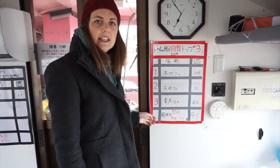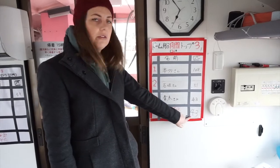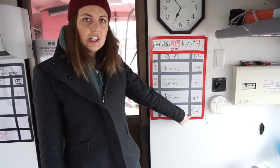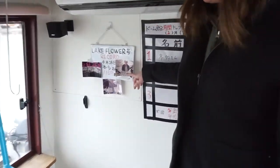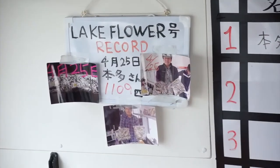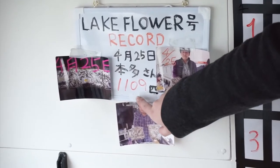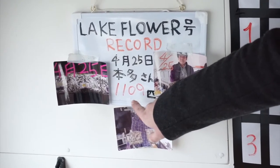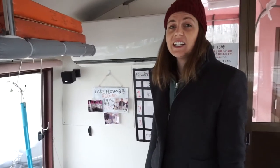So this is the leaderboard on the boat. You can see that yesterday's record was 43 fish, but over here we have the all-time record which was set last year — this person caught a total of 1,109 fish. Challenge accepted.